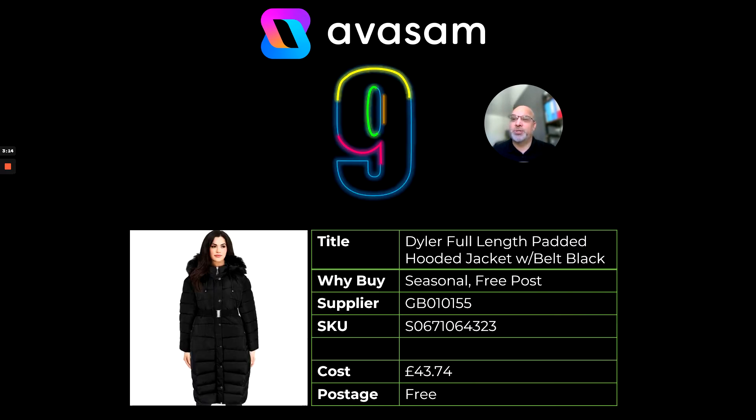At number nine, supplier 155 — if you go and have a look at them on the platform at the moment, they've just added some seasonal clothes. One of those is the Dyla full-length padded hooded jacket with black belt — nice feature, nice design. This kind of padded jacket has sold well over the last couple of years. Free postage, £43.74, well worth having a look. Supplier 155 also has ladies shoes and some fitness products they've just added.